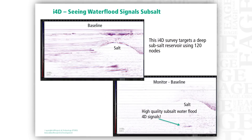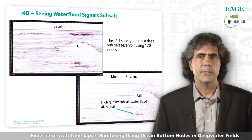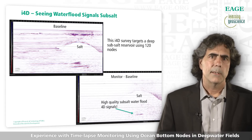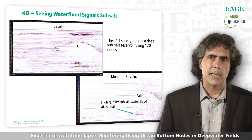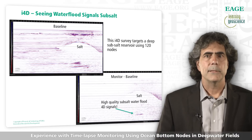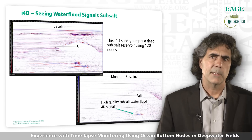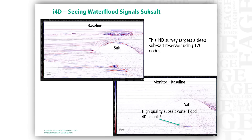Here's an example of an I4D result on one of our deep water subsalt reservoirs. This survey was acquired with just 120 nodes and a small shot box that could be acquired in weeks instead of the months required for a full fold survey. In the upper left we see the baseline I4D image showing a salt body and some deep reservoirs. While the I4D design does not image the base of salt, that is not important for monitoring time-lapse changes at the reservoir level. In the lower right we can see the I4D difference section and, as planned, we're able to image the waterfront movement below the salt body. This I4D survey is one of the finest subsalt 4D images seen in the industry.